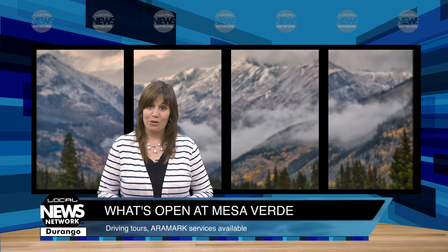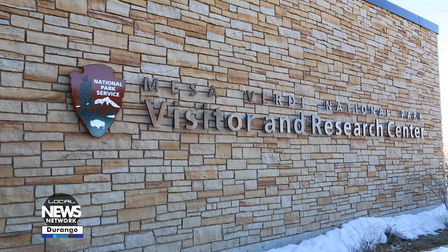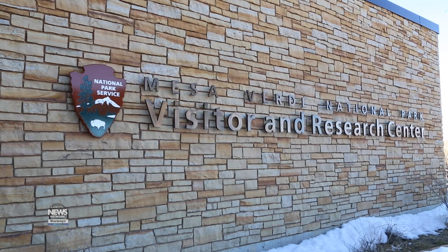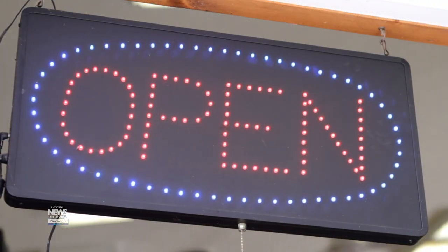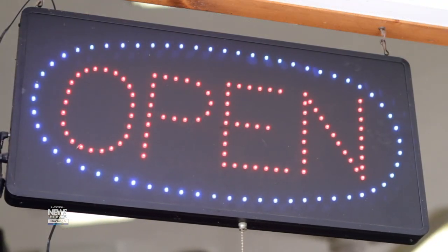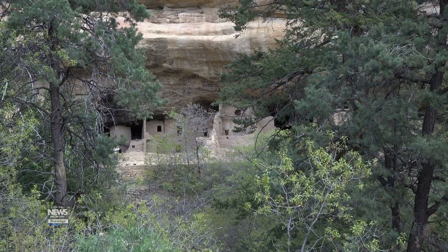Public restrooms also are available. At the entrance, the visitor center will be closed a little longer, but the Mesa Verde Museum Association will open its bookstore on Saturday, June 27th, with social distancing measures in place.